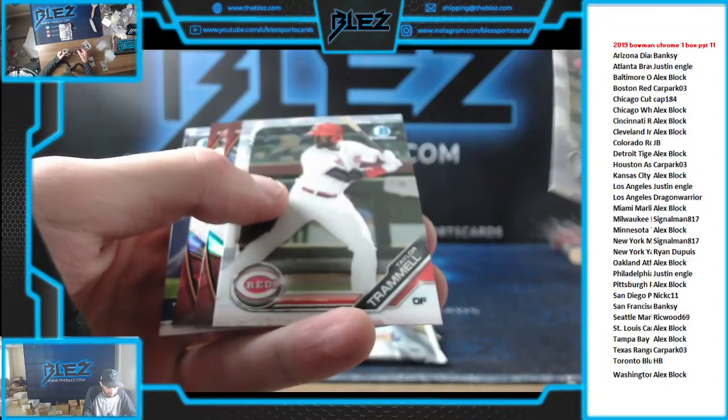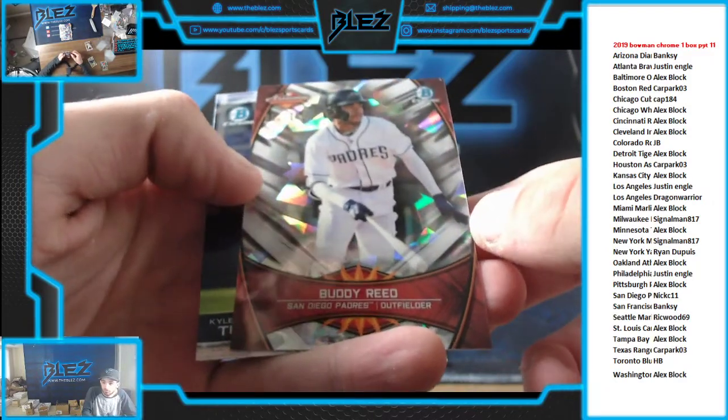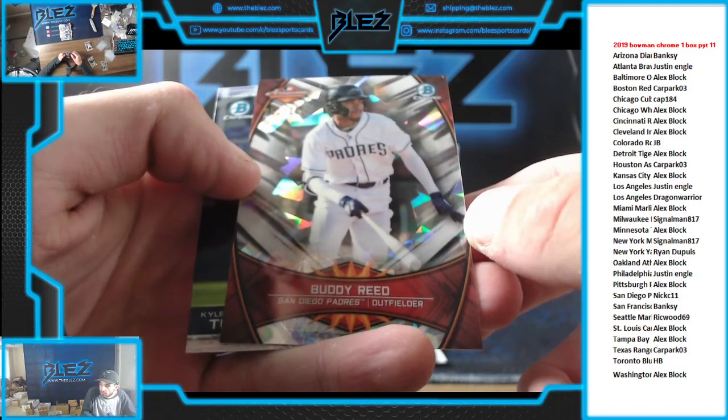Two early colors for Block. Here's an Atomic — it's numbered to 150. Buddy Reed for the Padres. That's going to Nick.